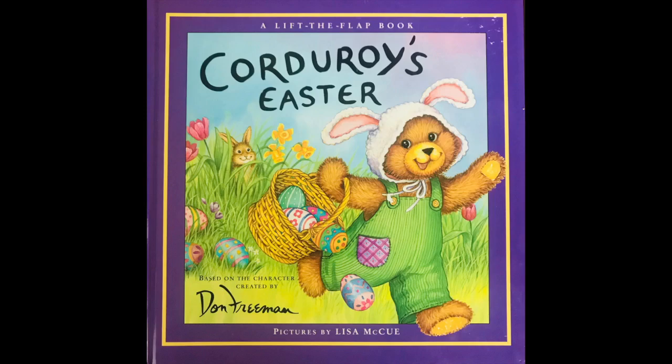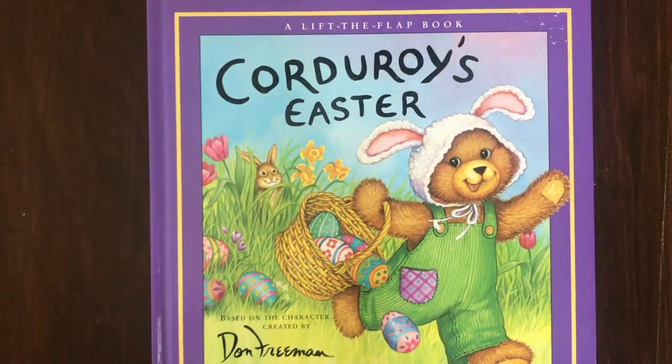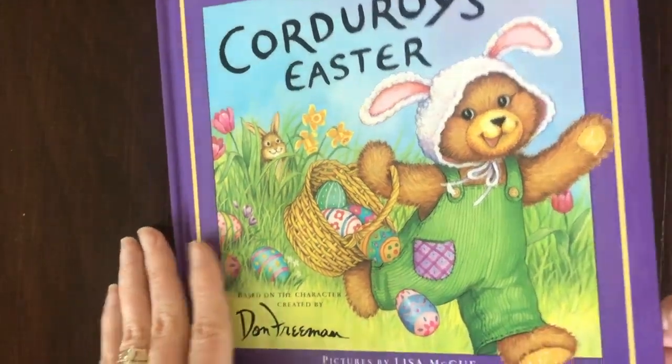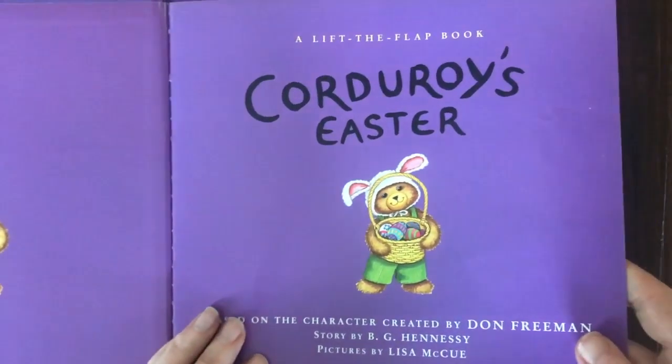Hey, thanks for joining us here. Let's do a lift-the-flap Easter book together. This is called Corduroy's Easter. It's based on the character created by Don Freeman. Here we go. Corduroy's Easter.